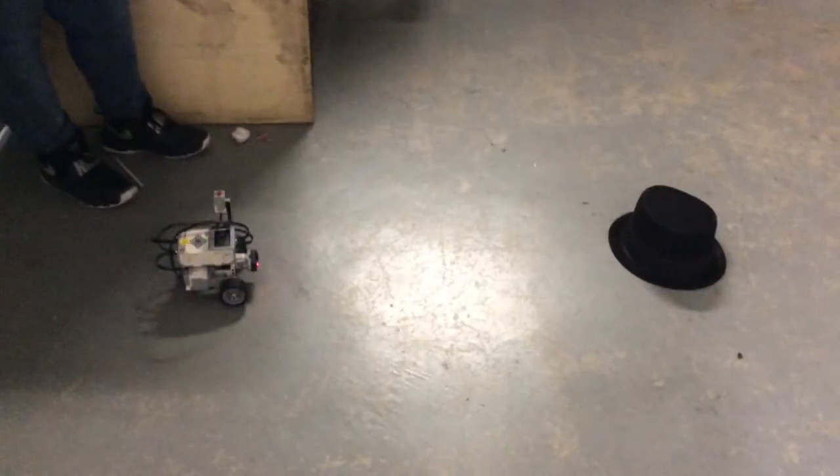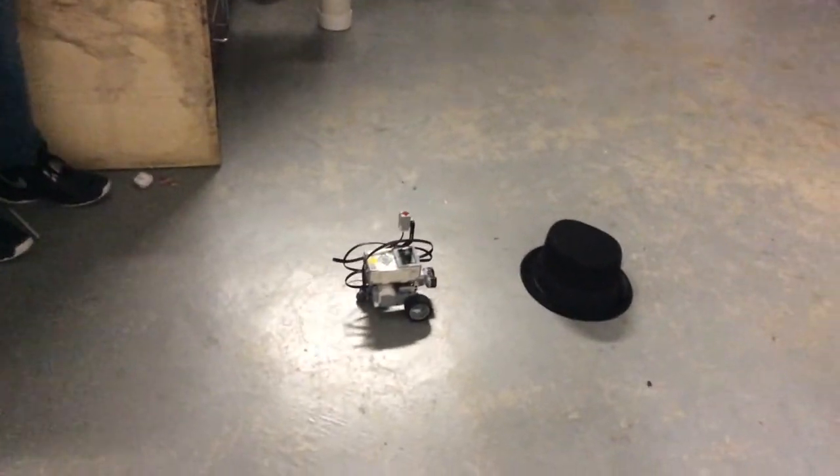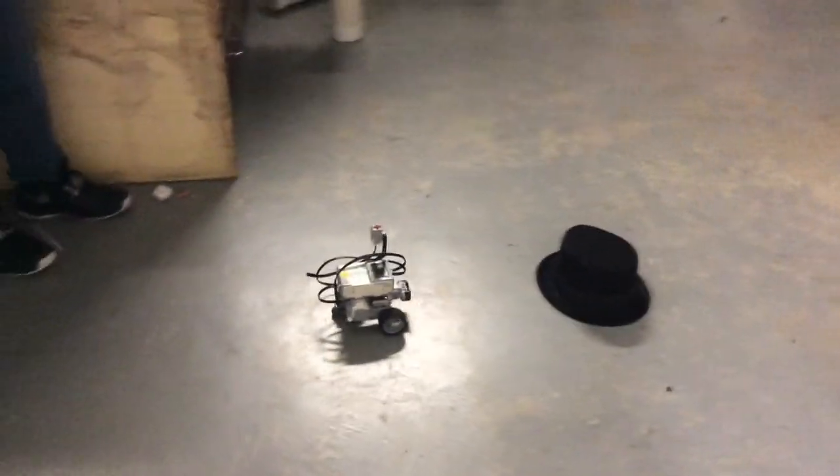When our robot senses something in its way, it'll stop and then it will go backwards.